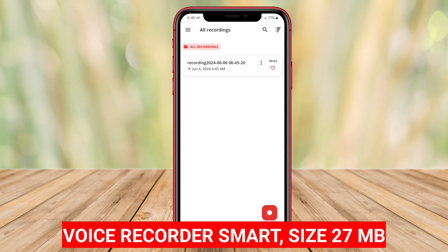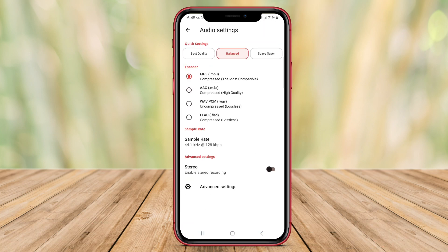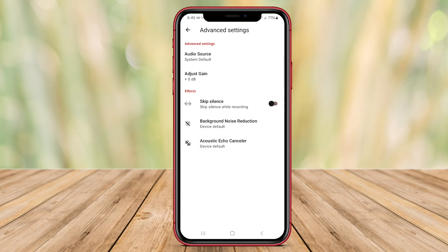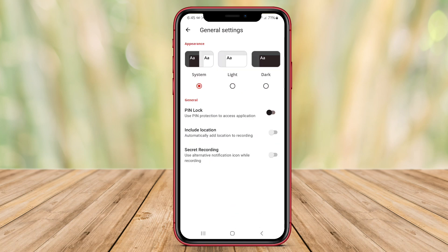Voice Recorder Smart is a highly advanced voice recording application that provides users with exceptional sound quality and a wide range of features for customization. This app is designed to cater to the needs of those seeking crystal clear audio recordings, whether it be for professional or personal use.